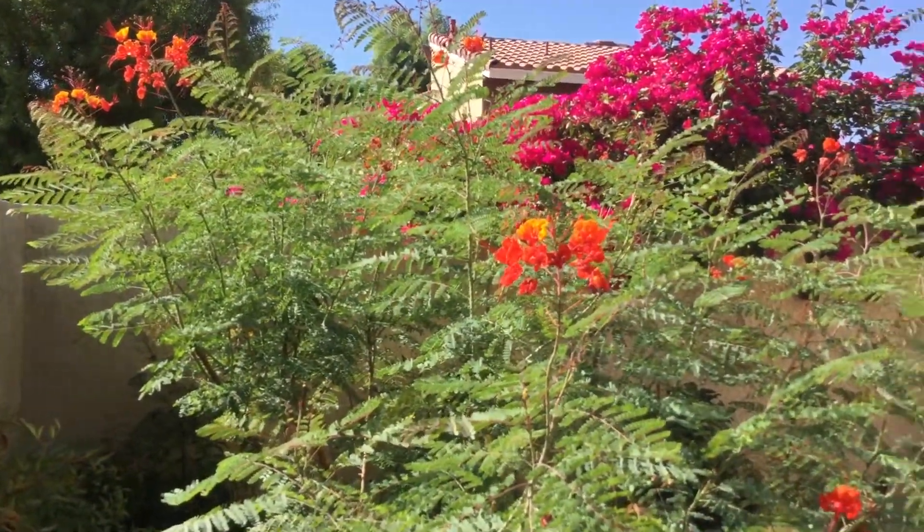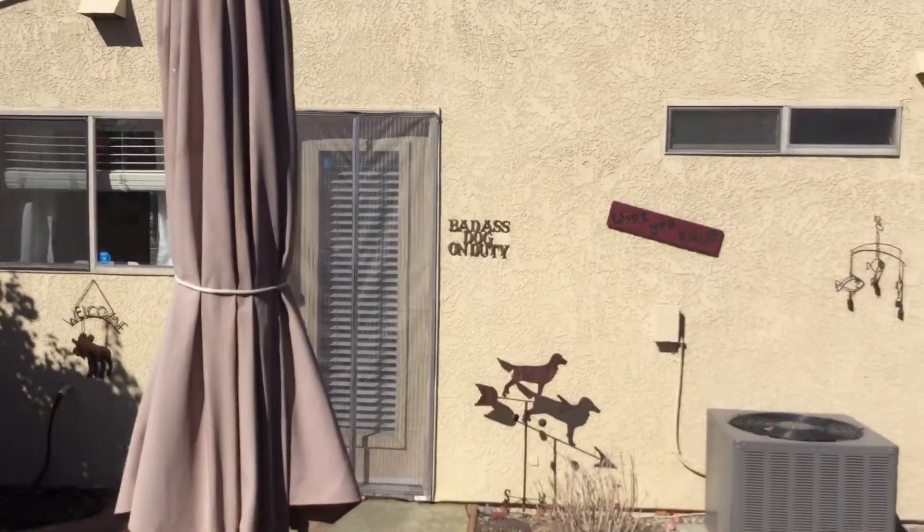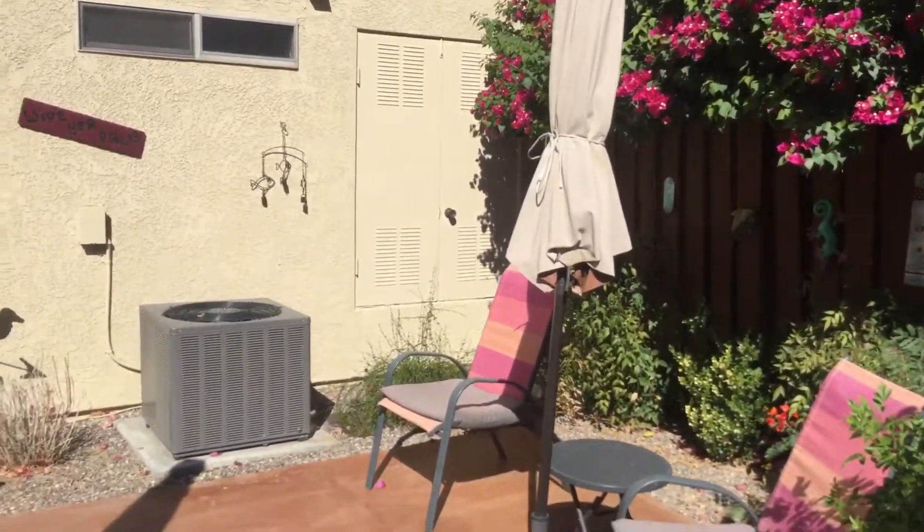What do they call that — Mexican bird of paradise? Bougainvillea? Just really — look at this 'Badass Dog on Duty' sign, that's funny. Anyway, it's gorgeous, hope you like it.